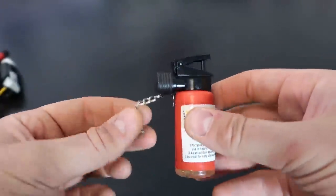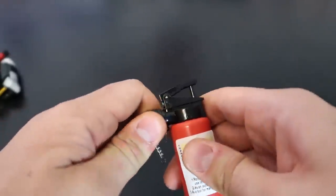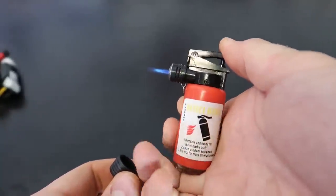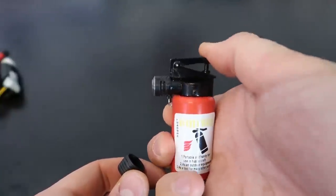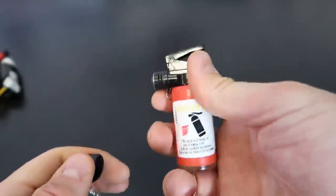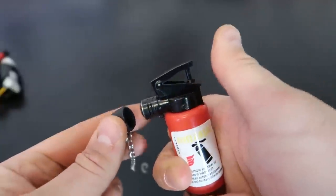Next one is a fire extinguisher. The chin's broken off, got to fix that. It's a little bit hard to take it off, but there you go. It's a little torch — a fire extinguisher with a safety.